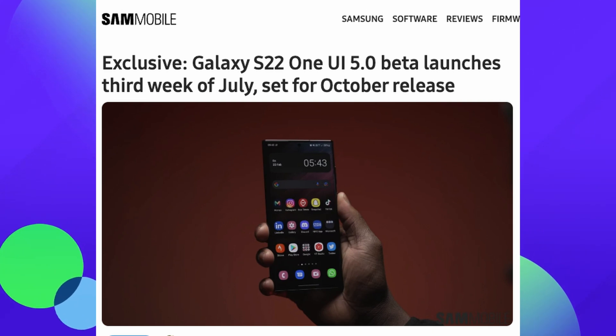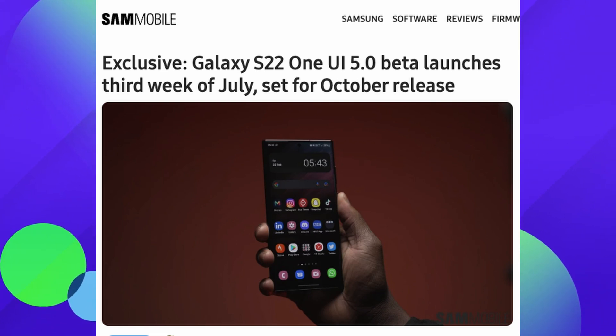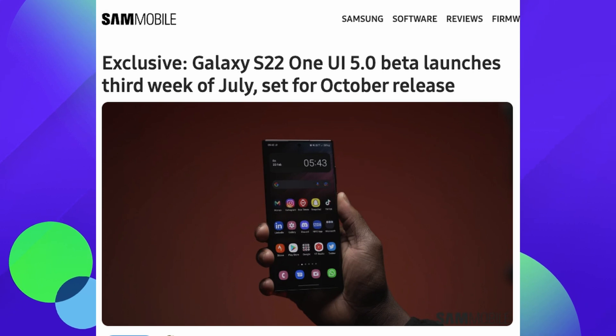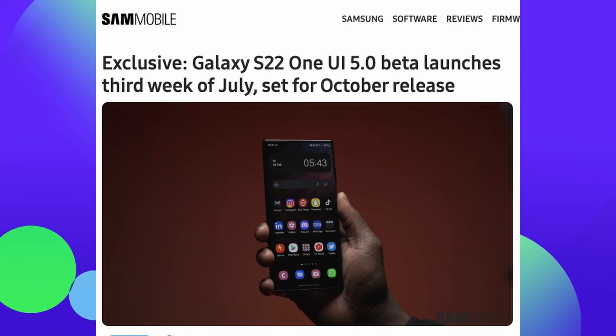Our first and only story of the day has to do with One UI 5 — when the beta is going to come out, when the official release is going to come out, and which phone is going to get it first. The headline from Sam Mobile says: S22 One UI 5 open beta launches third week of July, set for October release. Starting in July, the S22 will be the first phone to get the One UI beta, and it should be the first to get the full released version in October if you don't end up getting the beta before that.